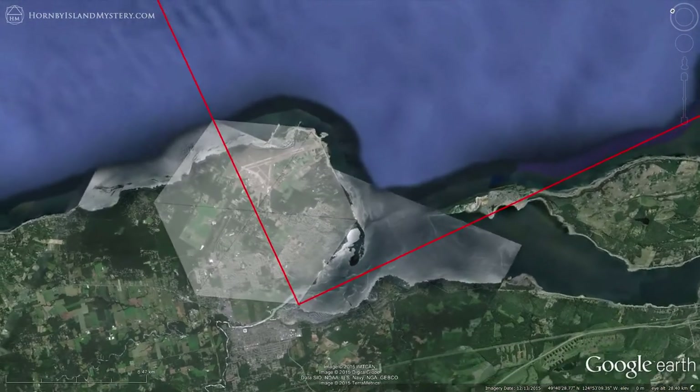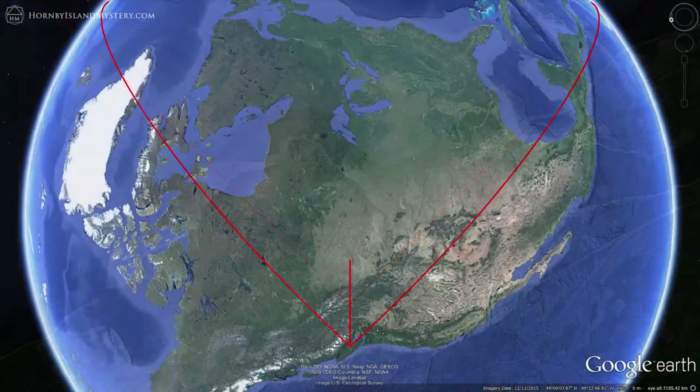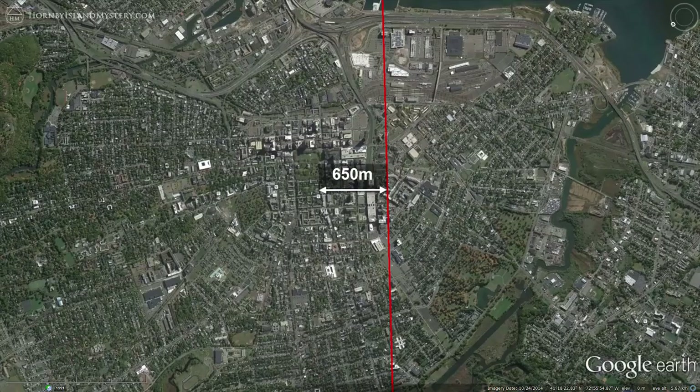One last thing about this particular equidistant point: if you split the almost right angle exactly in half and extend the line across North America through the Great Lakes, it comes within 700 meters of Skull and Bones.